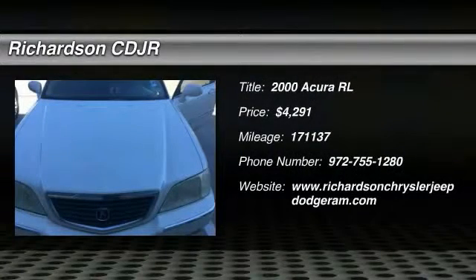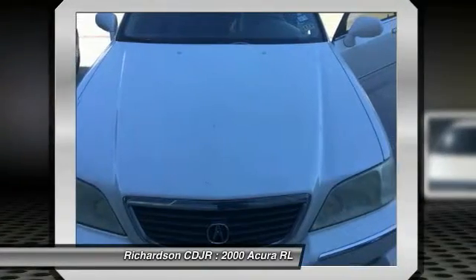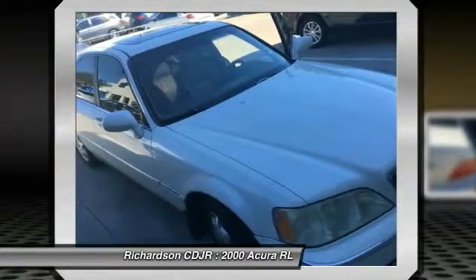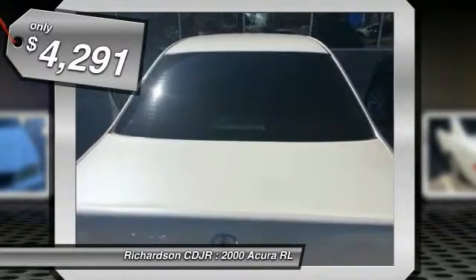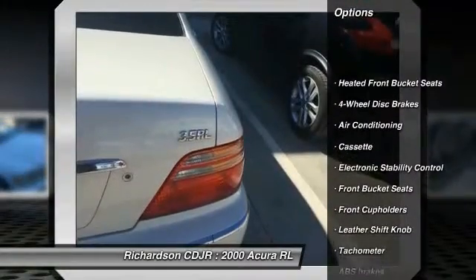The 2000 Acura RL. If you're looking for top-notch crash scores on a vehicle that has a wealth of standard features, the Acura RL fits the bill. This luxury vehicle is packed with technology, has a high-class interior, and handles superbly in all kinds of weather, and is priced below $5,000. Here are some of this vehicle's great options.